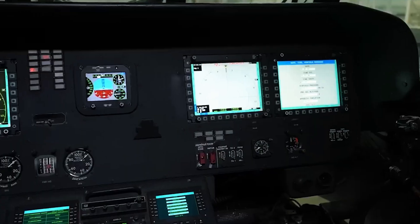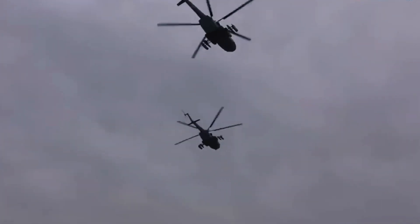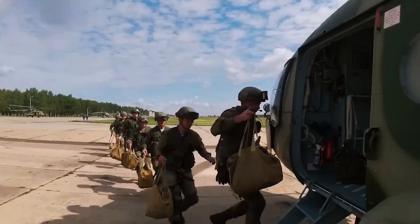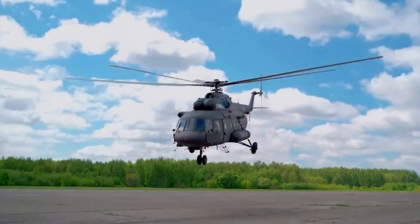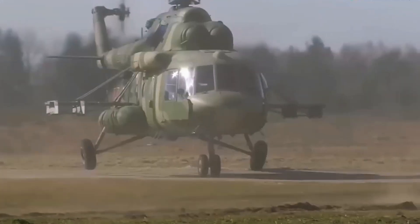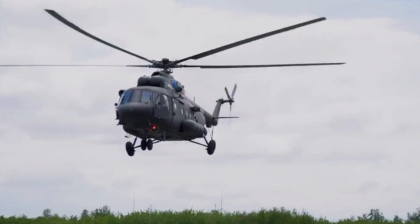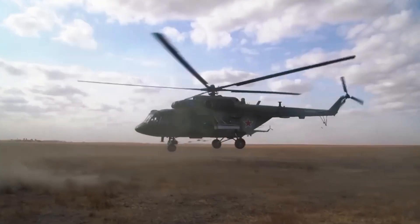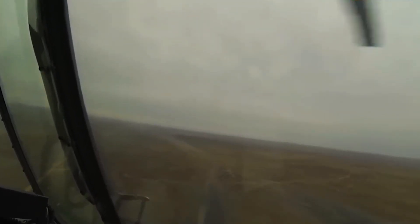The Mi-17V-5 boasts an impressive design optimized for military transport missions. Its spacious cabin, with a floor area of 12.5 square meters and an effective volume of 23 cubic meters, allows for efficient loading and unloading of cargo. The standard port-side door and rear ramp ensure quick ingress and egress for both troops and equipment. Additionally, the helicopter can be customized with features like an extended starboard sliding door, rappelling gear, and parachute systems, making it adaptable to various mission requirements. With a maximum takeoff weight of 13,000 kilograms, the Mi-17V-5 can carry up to 36 armed soldiers or a sling load of 4,500 kilograms, proving its unmatched versatility.